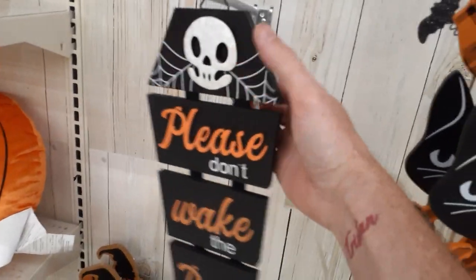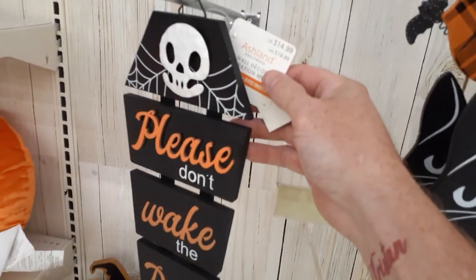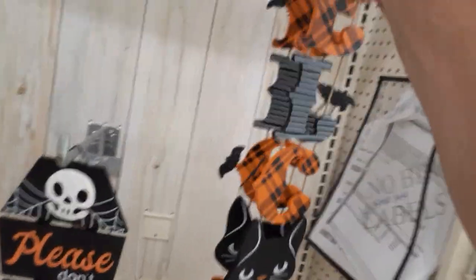There's a little coffin sign — 'Please Don't Wake the Dead' — all wood, $15. And a big welcome sign, I think that's $16.99. And they've got little pumpkin pillows for $24.99.